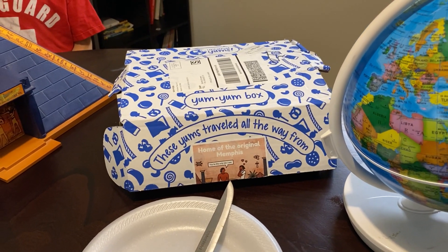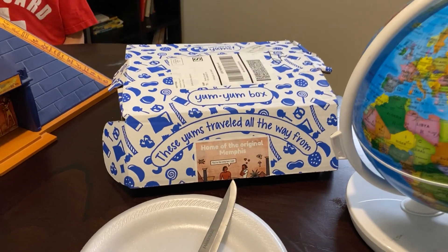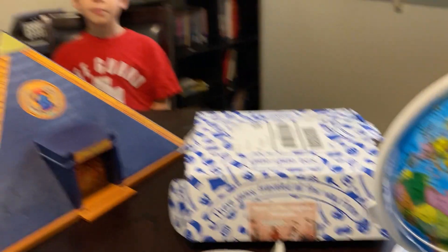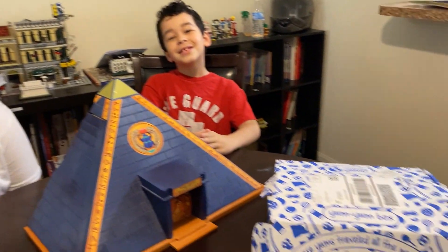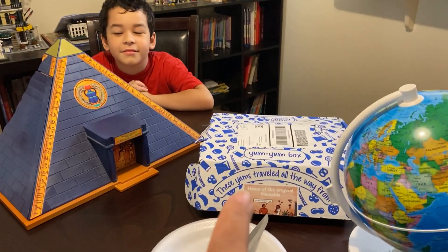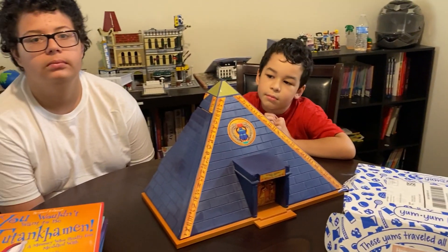Hi everyone, this is Brandi Shampo with Exploring Expression. Today is Yum Yum Box day — a day that my boys and I look forward to all month long. I wanted to come on here and talk about how we take our Yum Yum Box and turn it into an entire afternoon of learning.